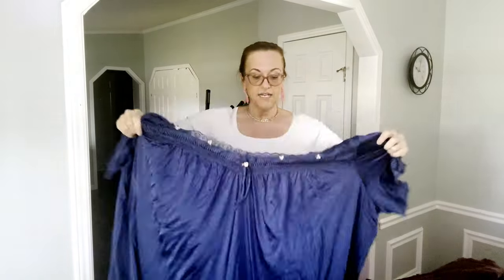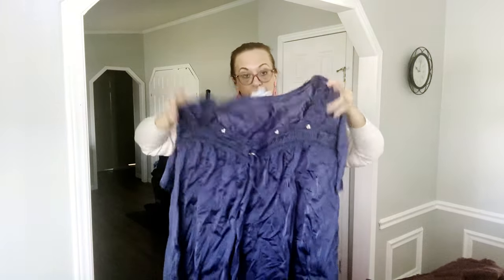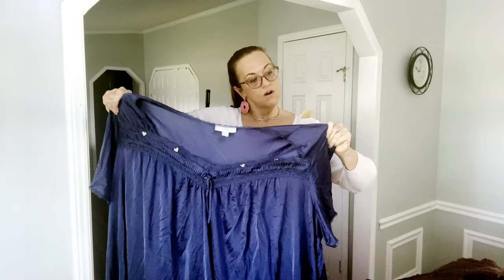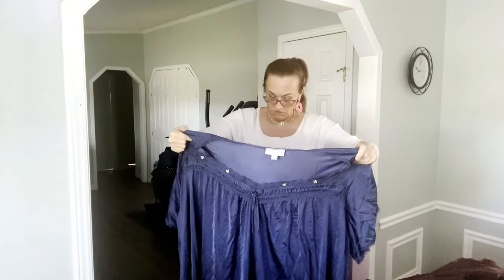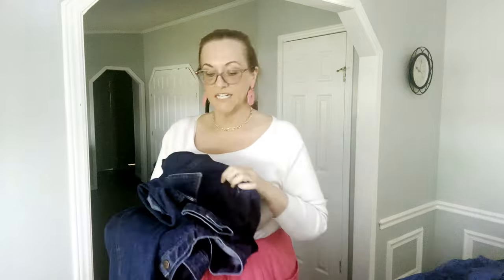I rarely find plus size 6X, but this is a 6X — usually when I find these they're about a 1X and I don't usually pick up really small sizes. I got this for $4.99 and it's by the brand Only Necessities, which is an online catalog — I think they own Women Within. It's a navy blue, looks new, feels new — just a nightgown house dress.